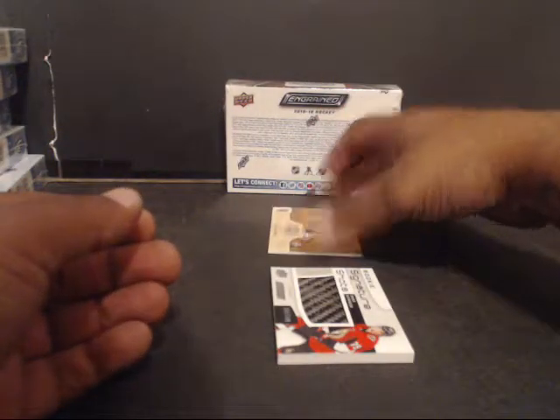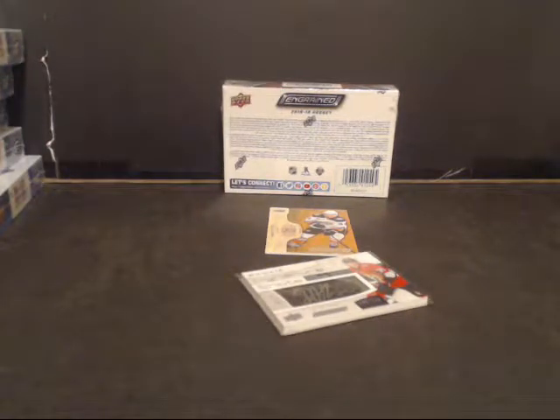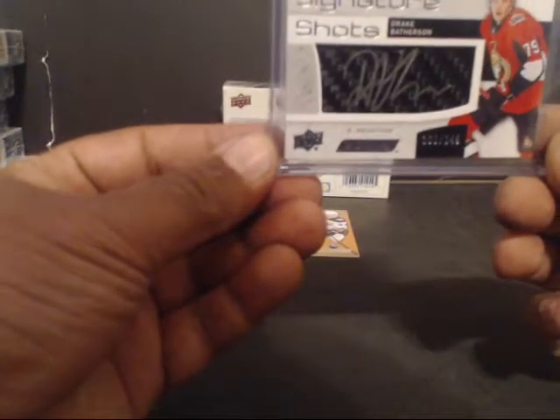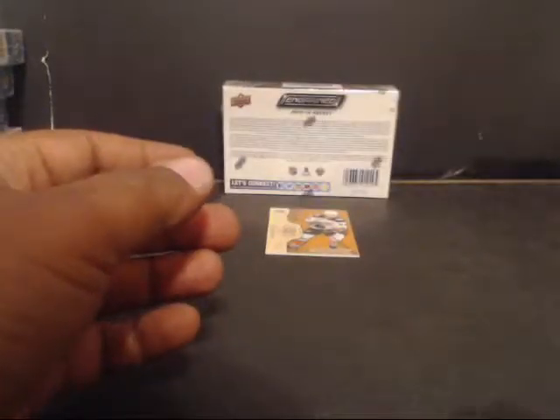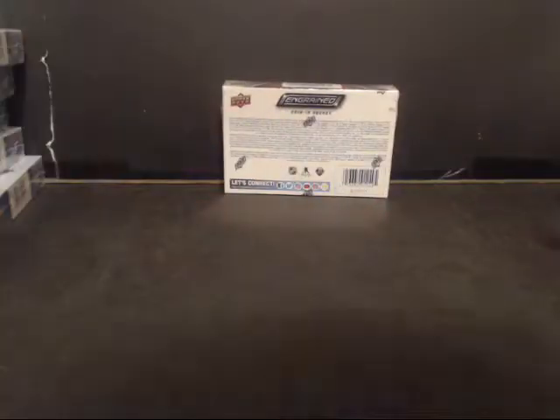So here we have a Sam Steele — let me show you guys at the end. Oh, this is a Drake Batherson for Ottawa. And our last card, Sam Steele, number 17 of 299 for Anaheim Ducks.